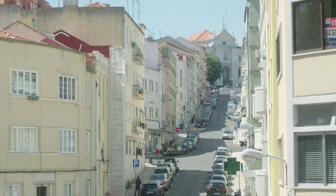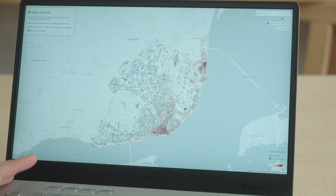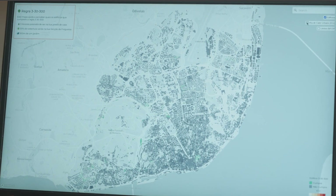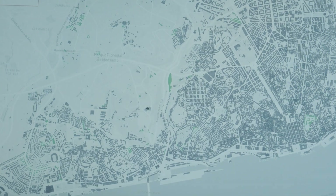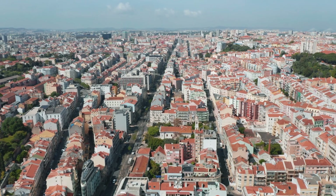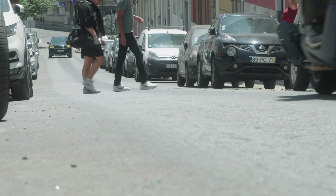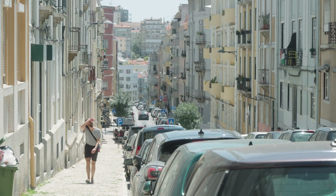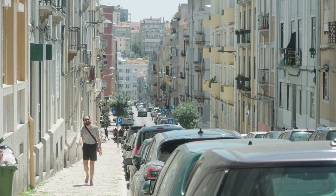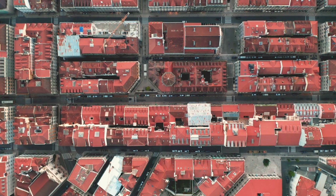We decided to explore this 3-30-300 rule in Lisbon. We created a map identifying all the buildings in the city, and what we see is that only 2% of buildings meet the criteria. It's very difficult to find buildings in a neighborhood with 30% green cover. This concentration of trees necessary to combat heat and climate change is the most difficult thing to achieve. So we need to invest in greening our streets with more trees to reach that 30%, rather than relying on new construction space.